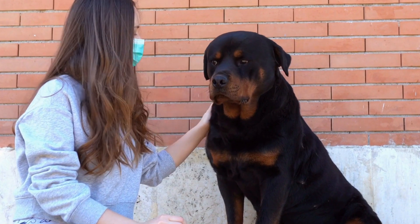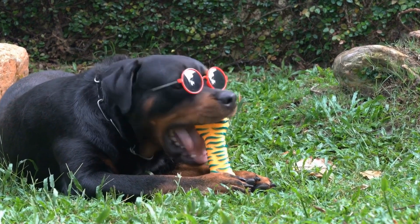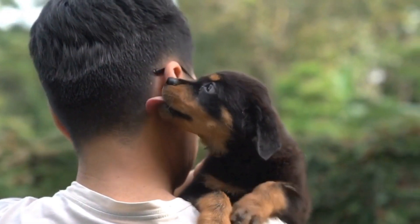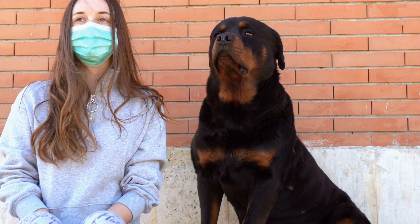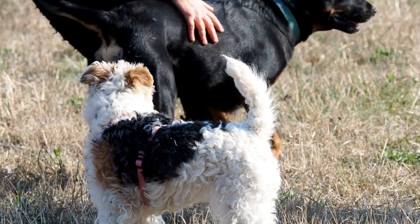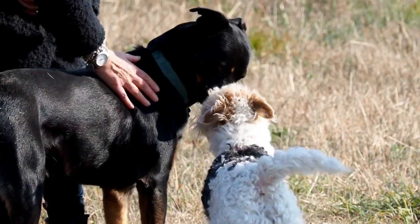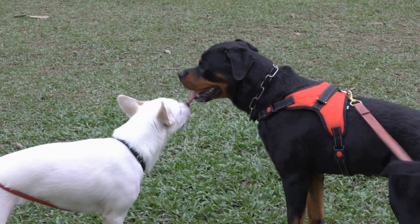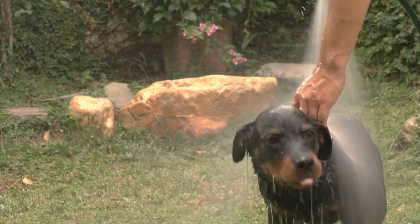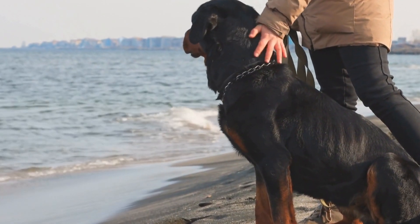Teach basic swimming techniques. Rottweilers, like any other dog breed, have different swimming styles. Some dogs prefer to doggy paddle, while others might swim with a more natural stroke. Regardless of their style, it's important to teach your Rottweiler basic swimming techniques to ensure their safety in the water. Support your dog's hindquarters during the initial stages of swimming to help them stay buoyant and maintain a proper body position. Encourage them to use their front legs to paddle and their back legs to kick. Be patient and provide plenty of positive reinforcement, as some Rottweilers might take longer to get the hang of swimming, so be prepared for a gradual learning process.